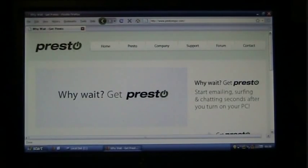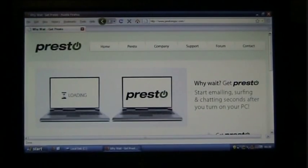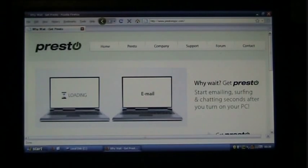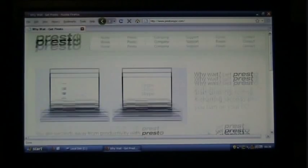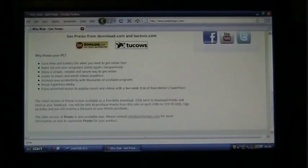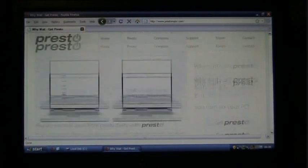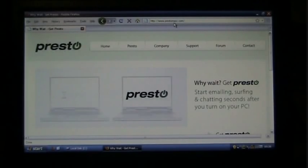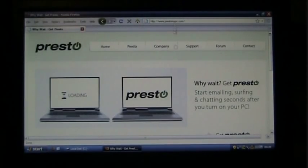Hello and welcome to TKK-mobile.com. This time I'm showing you the new instant-on operating system from Santhros. It's called Presto, and they are marketing it quite heavily right now. You can actually download the new beta version from PrestoMyPC.com.